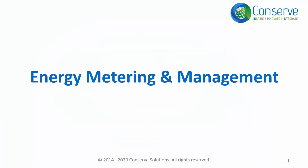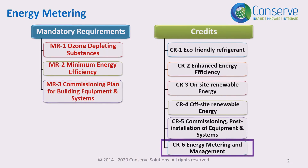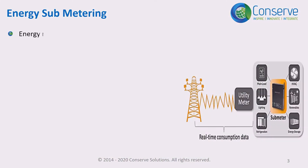The next credit in the energy efficiency category is energy metering and management. Energy metering here refers to energy sub-metering. Generally, energy meters are provided by utility agencies to bill for energy consumption of the complete building or facility.